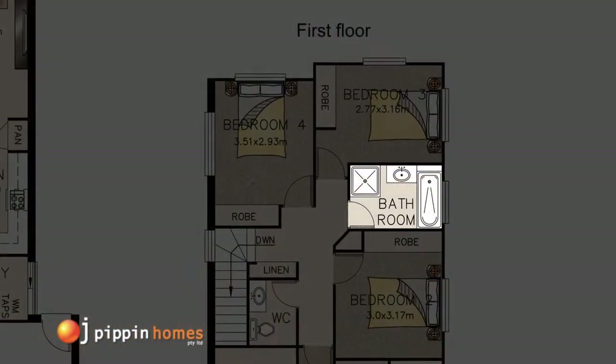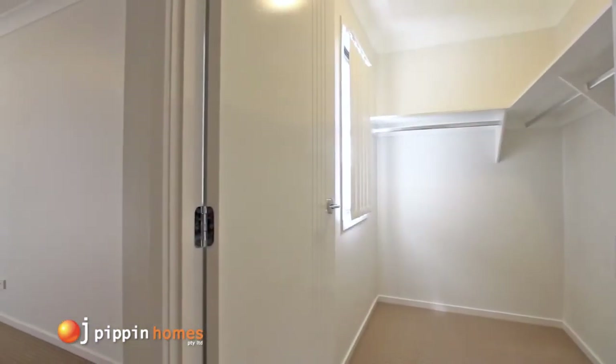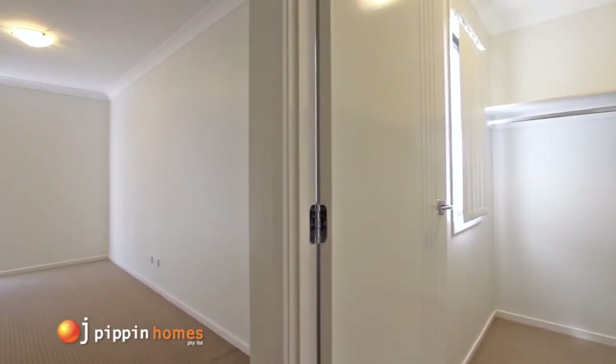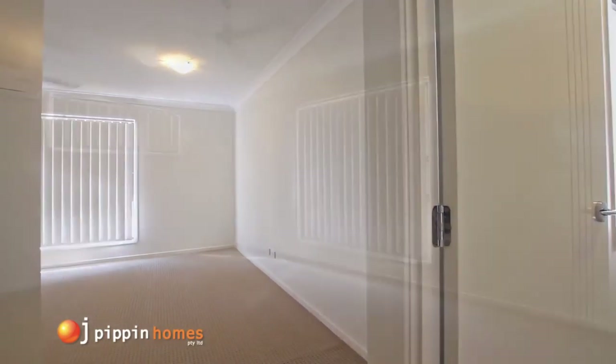As you enter the master bedroom you immediately feel a sense of space and luxury. This large retreat includes a large walk-in robe, ceiling fan, plenty of power points, and a TV antenna port.